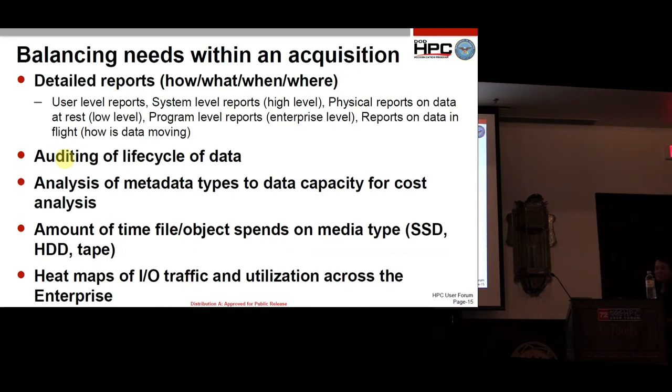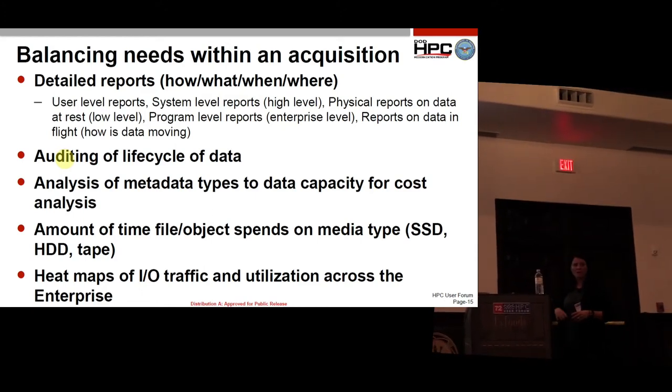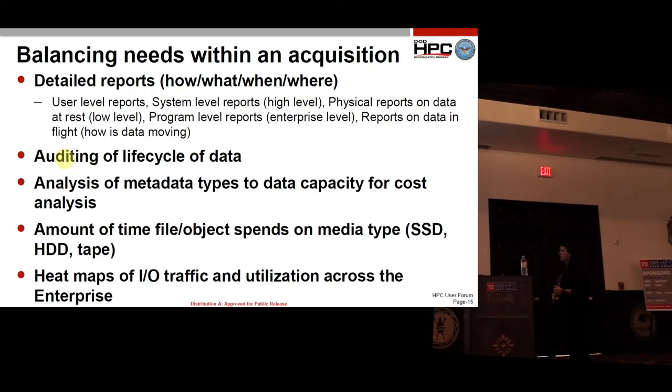We also want to track the amount of time a file or object spends on any media type. Data might be on a solid state drive for only six days, then move to an HDD level once the fast storage is no longer needed. After calibrations, validations, and papers are written, it goes to tape — and how long does it stay on tape? The answer is forever. We don't really delete any of our data.